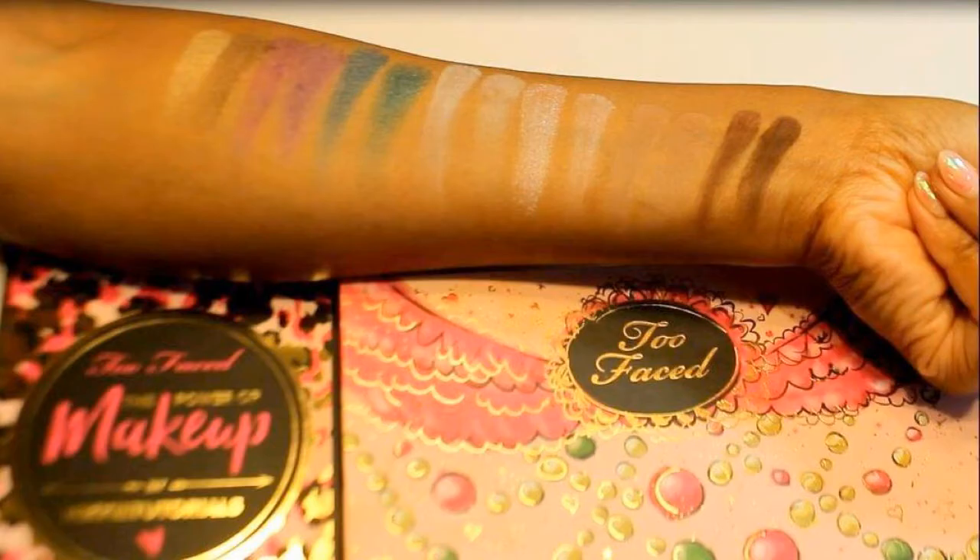Hi everybody, it's Kathy and I'm back with a review of the Too Faced Nikkie Tutorials palette. Last week I posted a quick swatch video to show some comparisons with the Everything Nice palette, so now I'm going to talk about my opinions of this palette.